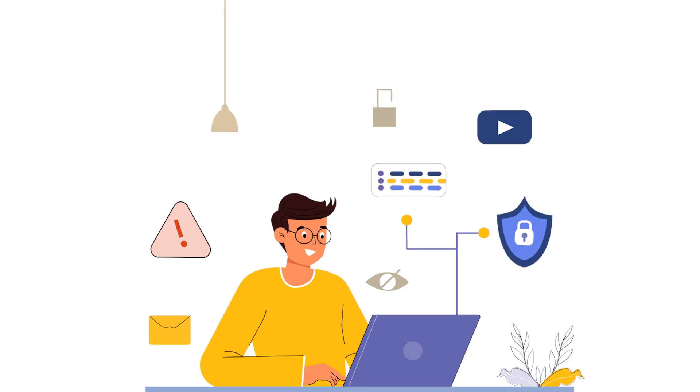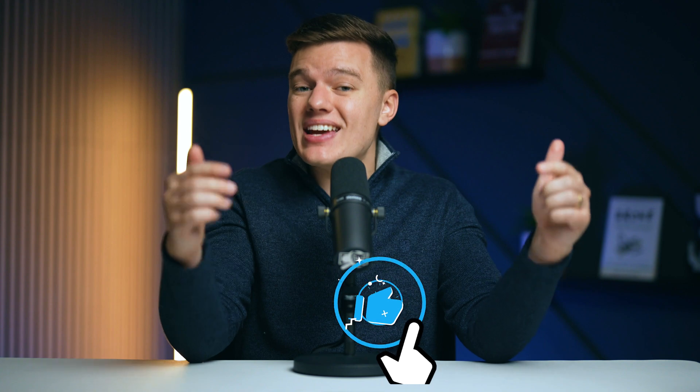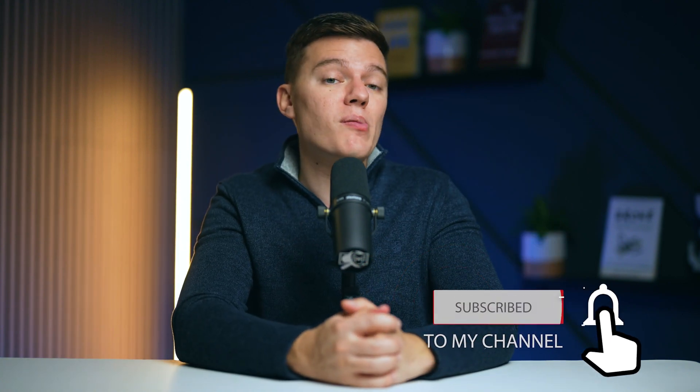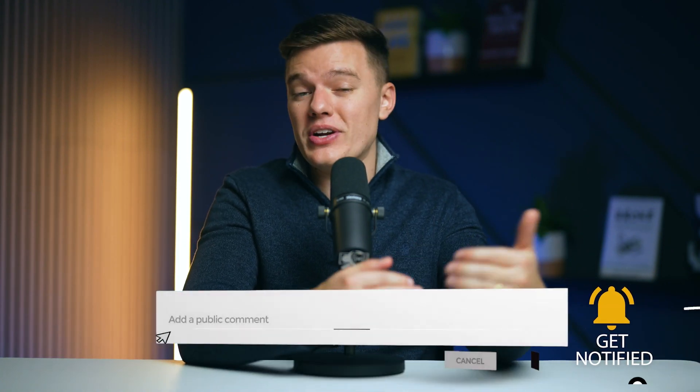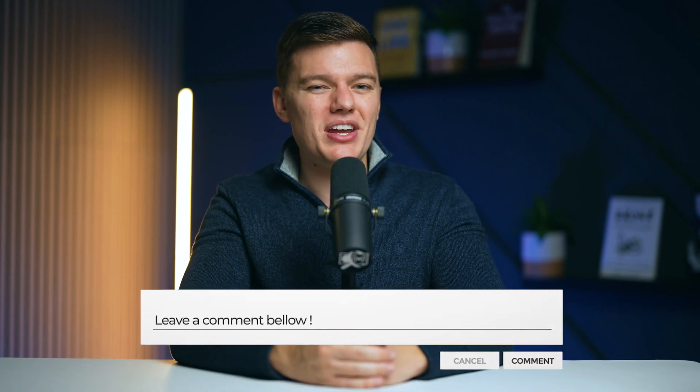In conclusion, while Google provides robust tools to secure your accounts, integrating an antivirus solution offers comprehensive protection, ensuring the security of access to your accounts and the safety of the content that you interact with. If you found this guide helpful, don't forget to hit the like button and subscribe to our channel for more insightful tech tips and security strategies in future content. Stay safe online and we'll see you in the next video!